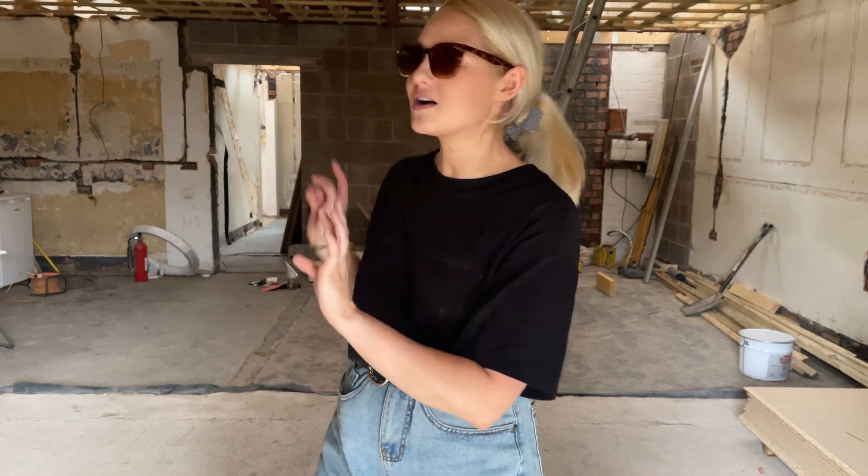Let me take you into the living room. This room is kind of like a dumping ground at the moment, which is fine because there's not loads happening in here. Most things are happening in the kitchen area. This room needs plastering, it needs screed on the floor, and a bit of chimney breast repair — I'm not sure yet whether I'll just cover it with plasterboard.